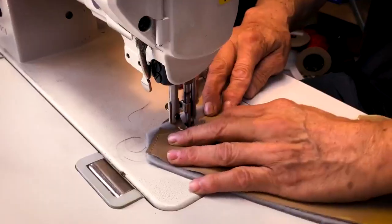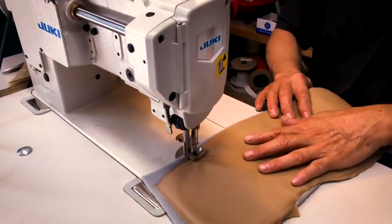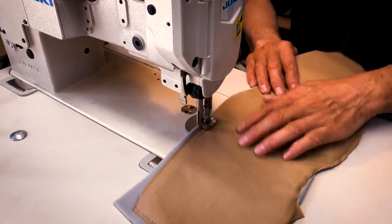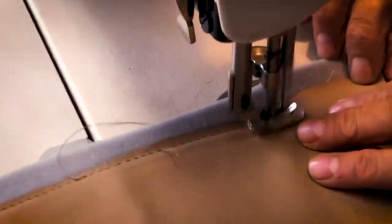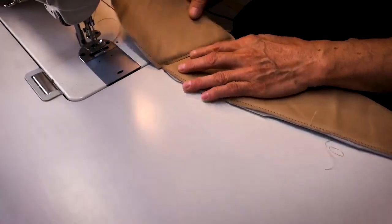Let's go to the sewing machine. This is the first thing we do. We had to put a little piece of foam underneath the leather. This is a French seam style, so we're going to try to copy that — and I'm pretty sure we're going to accomplish it in a minute.